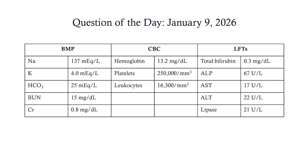Let's look at our labs. I'll let you pause here if you want to take a closer look. I'll show you it one more time before we move on.